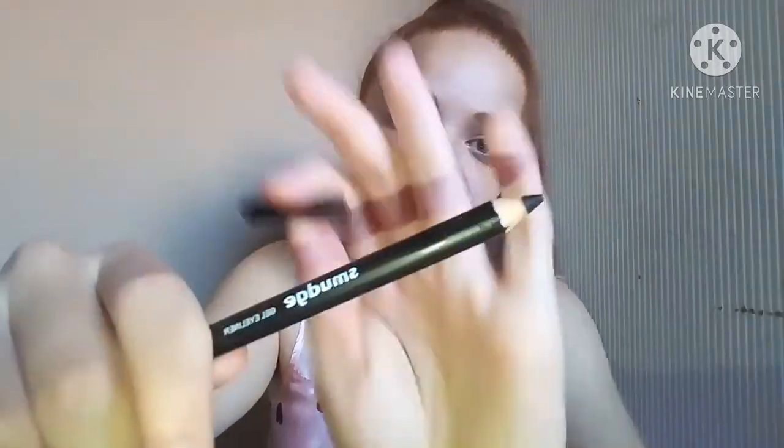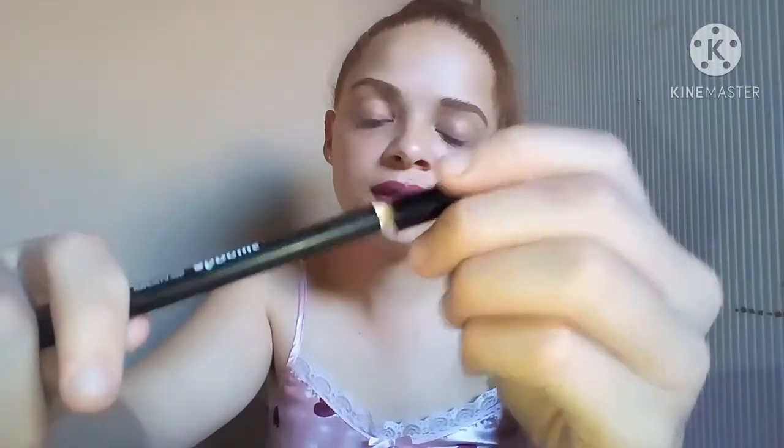Next we have some gel eyeliner. I'm not a huge fan of eyeliner, but you can get it if you want. This is from the Smudge collection and it's in black. I'm not really a fan because I just don't like eyeliner, but it's there if you want it.